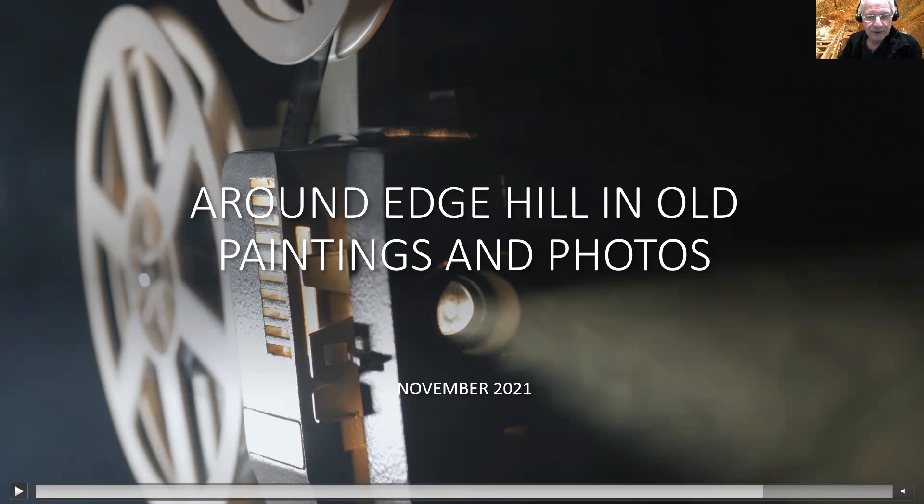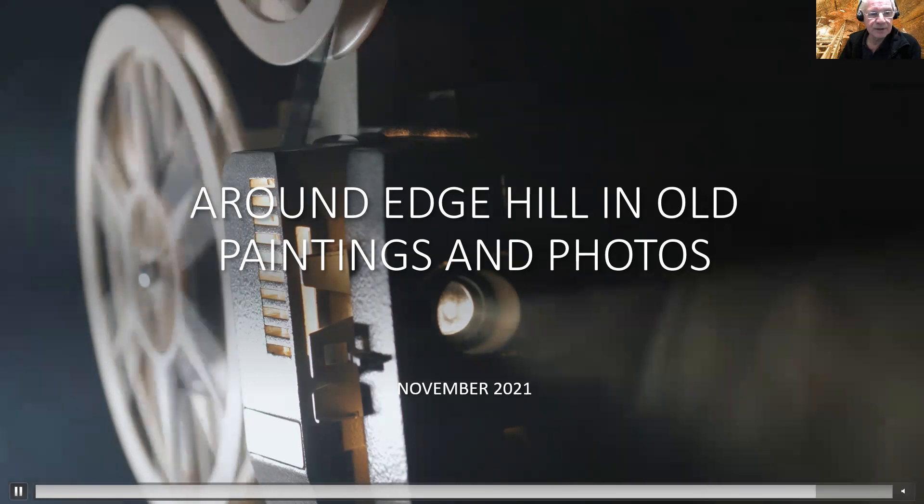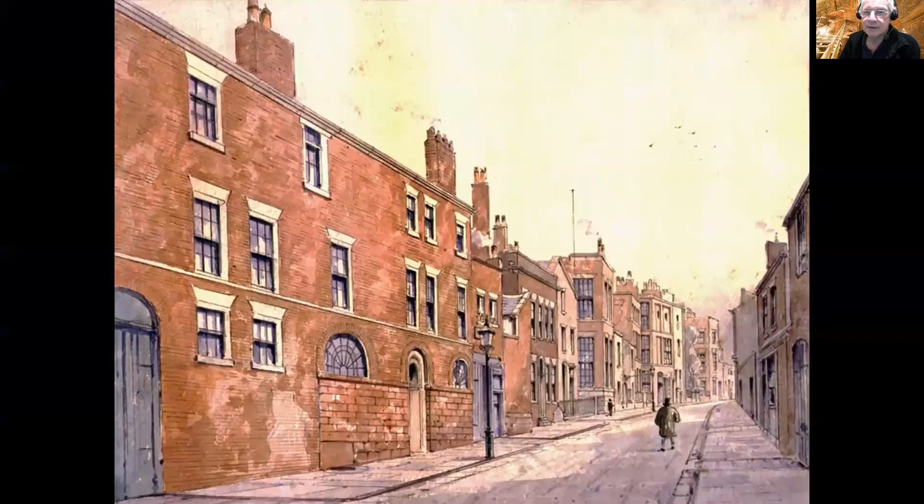I'm going to take you for a little wander around the area of Edge Hill where Joseph Williamson lived. There aren't any photographs of how it looked in his day, so we've got to rely on old paintings. Some of those are not very reliable, but they're the best we can do. This is a painting by a local Liverpool artist called William Herdman, who walked the streets of Liverpool for many years painting what he saw.